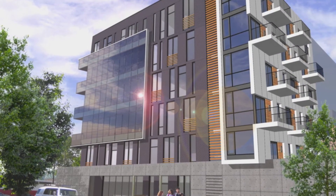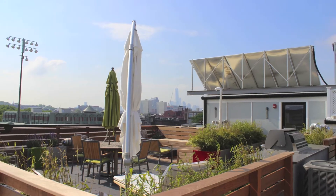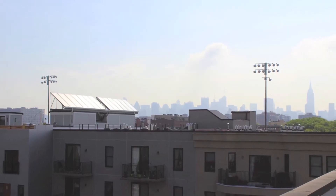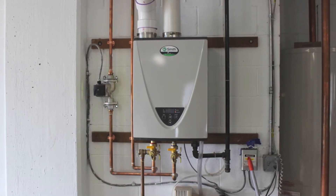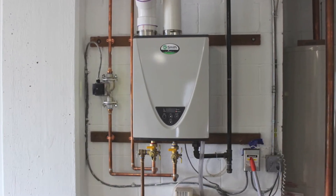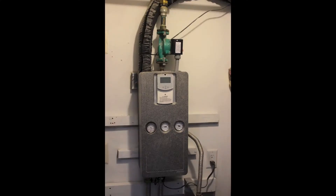This 14-unit LEED Certified Building has a 350 square foot collector going to a 211-gallon preheat tank. The system supplies approximately 490,000 BTUs per day, covering approximately 50 to 60 percent of the building's solar domestic hot water needs.